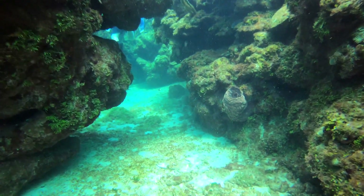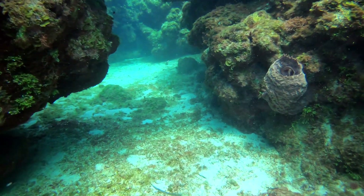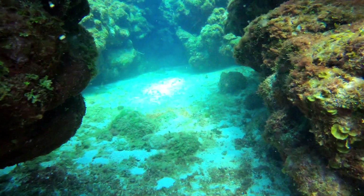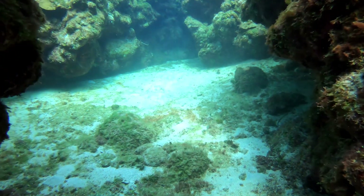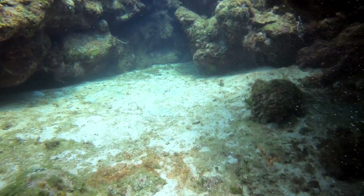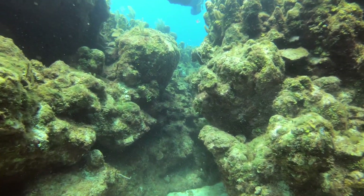Here's me entering the second swim through — it's a little more closed in. You can see there is a sponge coral to the right of me. It is also a canyon, but after exiting the swim through there's a really cool view on top, which is one of my favorites of the entire dive.